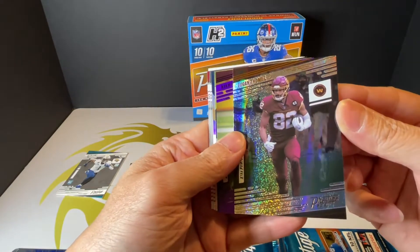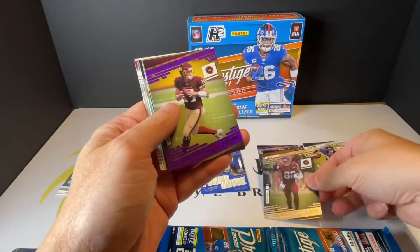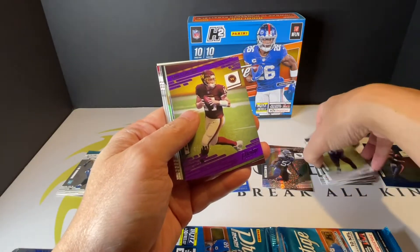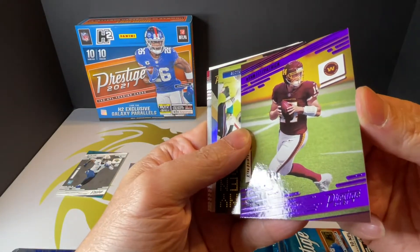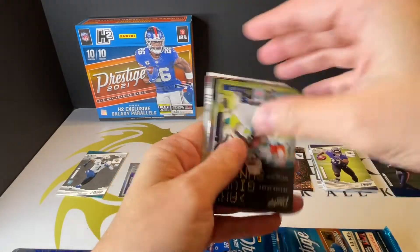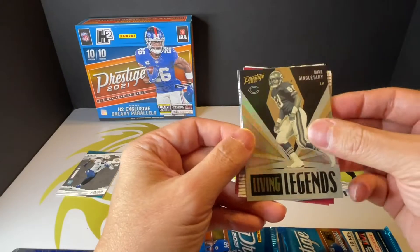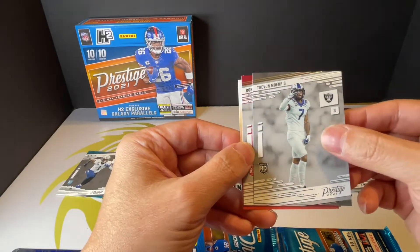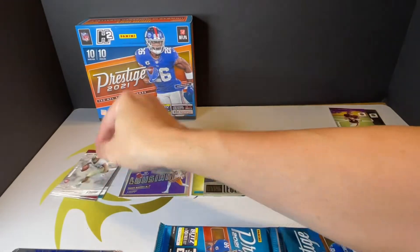We got Logan Thomas, who just signed a three-year extension with my team, Washington Football — got to put a pack for my team right there. All right, Patrick parallel 149 — 28 out of 149 — for my new quarterback. We got a special Living Legend insert, and a rookie of Trevon Diggs.